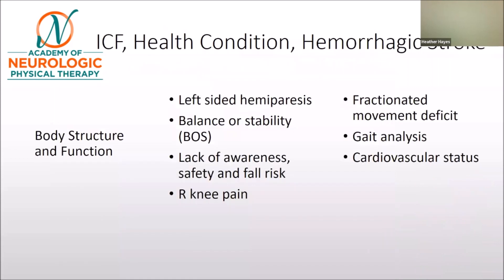Thinking about what our speakers addressed with us: when we started with body structure and function, we identified left-sided hemiparesis, balance and stability concerns, lack of awareness including safety and fall risk concerns, and right knee pain. Going deeper into our thinking, our NCS started to consider a fractionated movement deficit and how that might be impacting the patient's deficits.